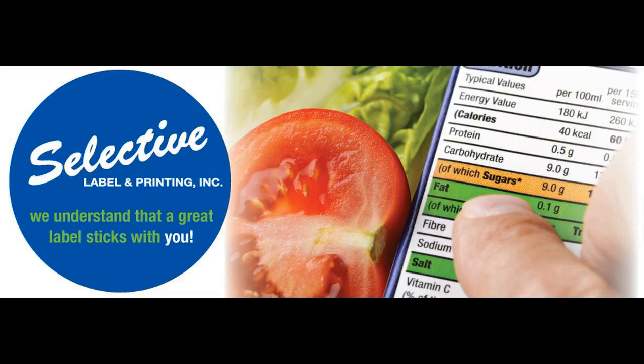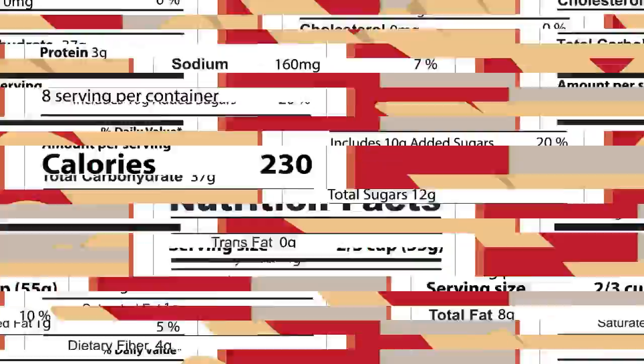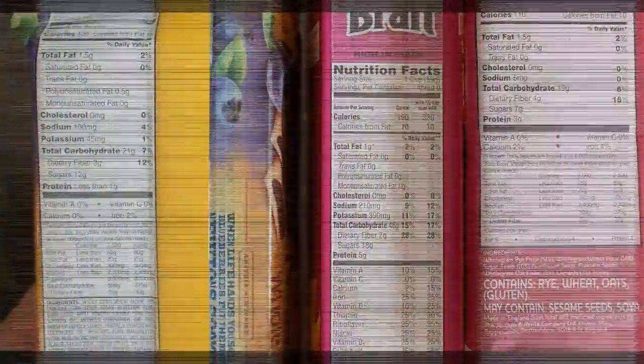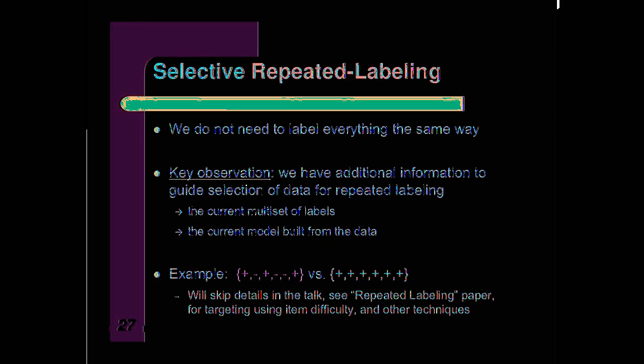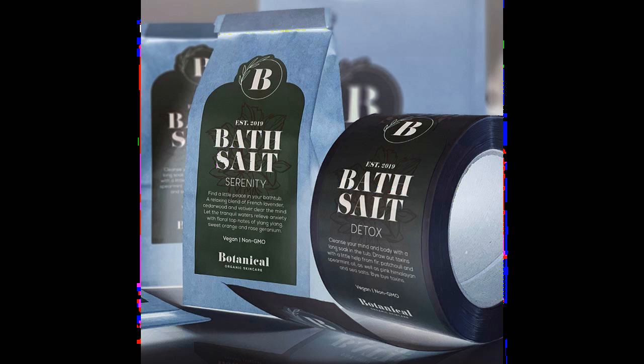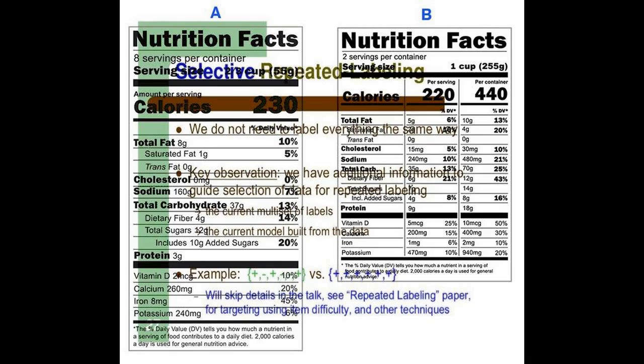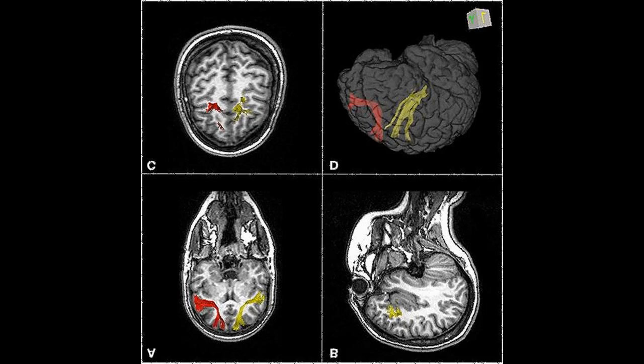To enable consumers to determine the nutrient levels in the foods, companies may develop or use databases, and these may be submitted voluntarily to the U.S. Food and Drug Administration for review. The law required food companies to begin using the new food label on packaged foods.